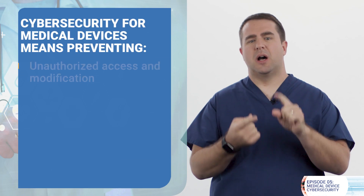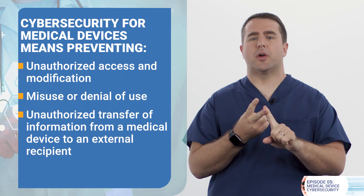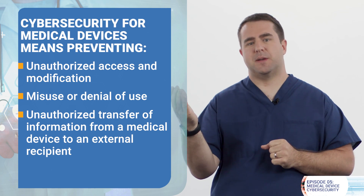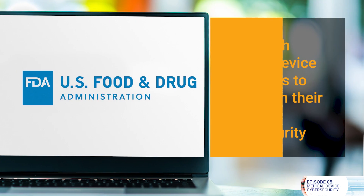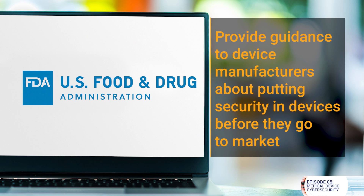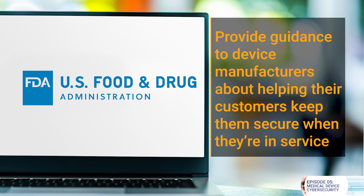Cybersecurity is a widespread issue affecting medical devices connected to the internet, networks, and other devices. When we think of the practice of cybersecurity for medical devices, it means preventing unauthorized access and modification, misuse or denial of use, or unauthorized transfer of information from a medical device to an external recipient. The U.S. Food and Drug Administration works with medical device companies to strengthen their product cybersecurity. They provide guidance to device manufacturers about putting security in devices before they go to market and about helping their customers keep them secure when they're in service.